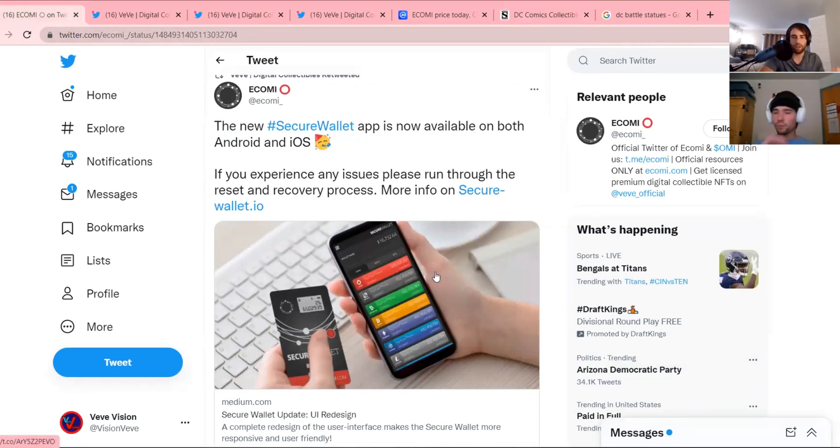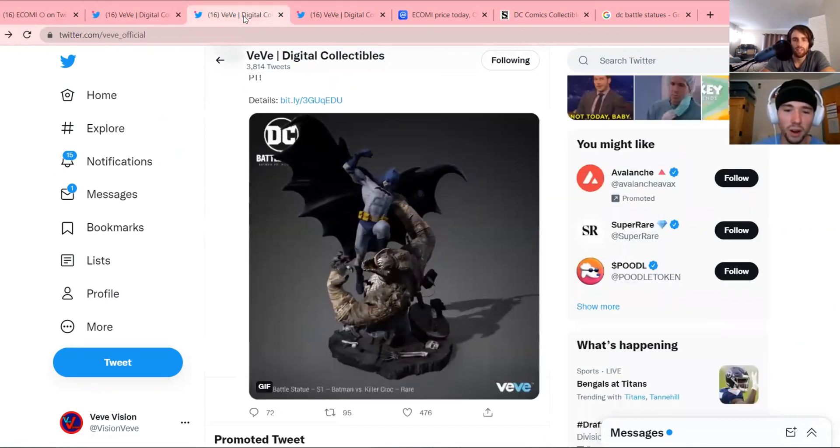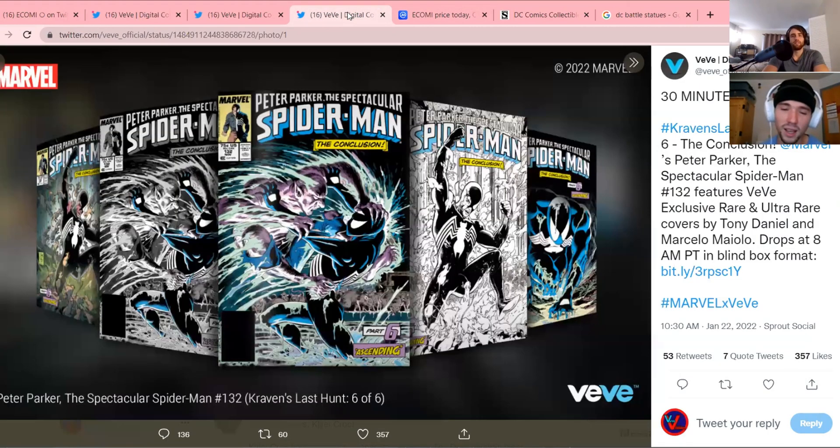Let us know what you guys think about the secure wallet app and where you store your OMI. Let us know if you're buying the dip on OMI. Let us know if you're liking the Mickey and Friends drop — I'm hoping there are some cards that an AR collectible pops out of when you scan them, not just posters. Someone on the team hinted they might be switching something up or dropping something new. I feel like they're going to make Mini Mouse really valuable since it's the first appearance — people are going to go crazy.